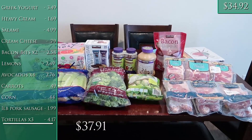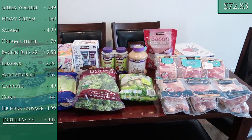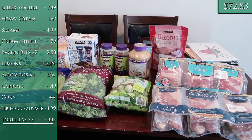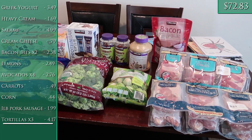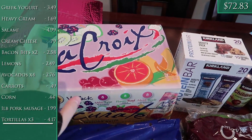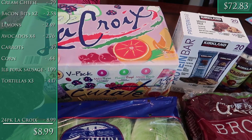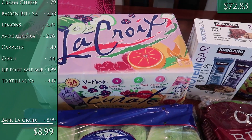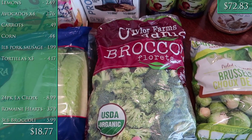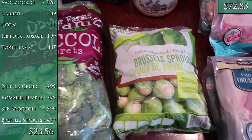That's our $73 grocery haul for the week! Now we have a bonus Costco haul — this was shopped a few days after what you just saw. I spent $81.76. I go there basically once a month since I live really close. I got a 24-pack of LaCroix — I like these on keto because the carbonation gives me a little sweetness without sugar. Six romaine hearts, three pounds of their organic broccoli florets, and a two-pound bag of brussels sprouts — I really like to roast both of those.